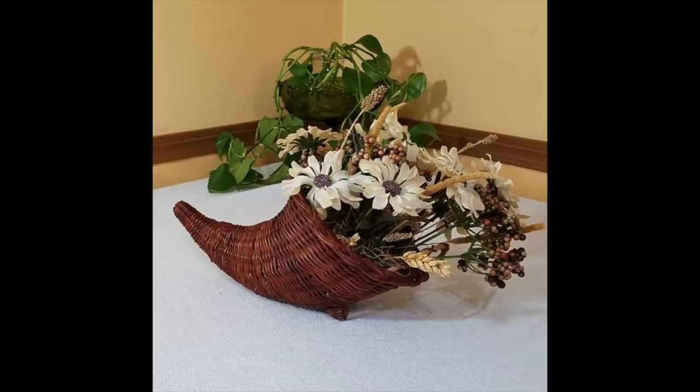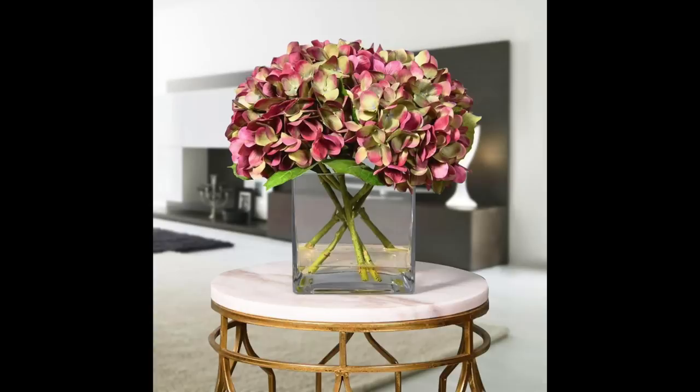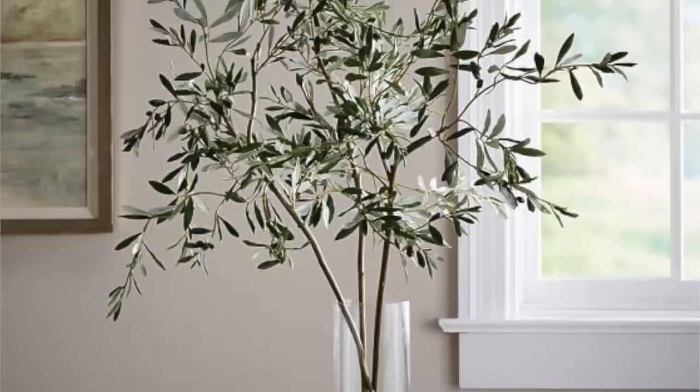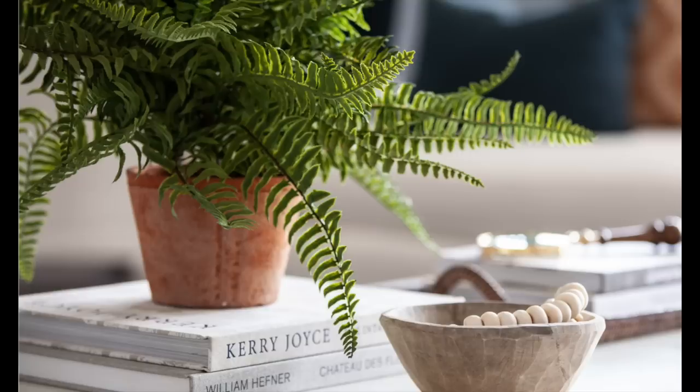Item number eight that I wish I didn't buy are faux florals. I'm mainly talking about faux florals that are colorful — I bought a red branch, a branch with yellow in it, a branch that was kind of brown. They will never look like real plants. If you buy faux olive branches or something green, those are okay because greenery is a little bit easier to fake.